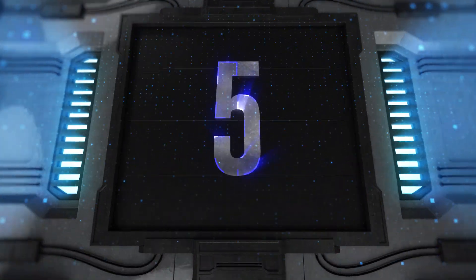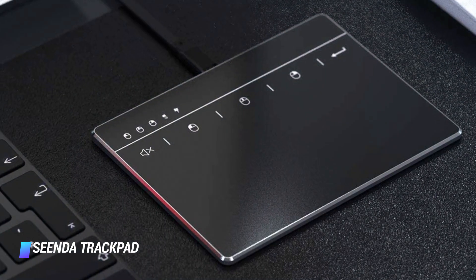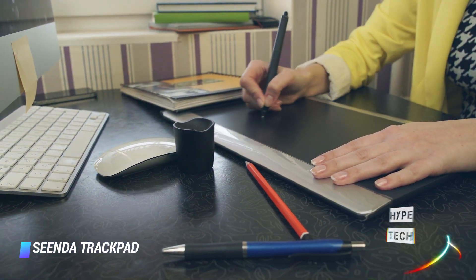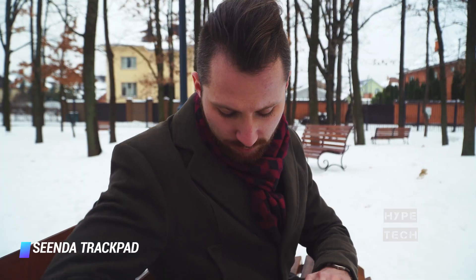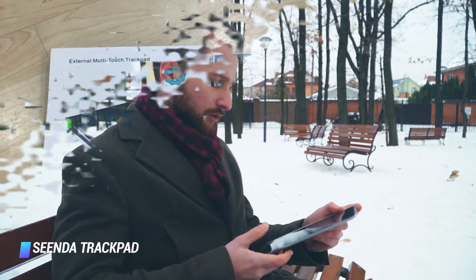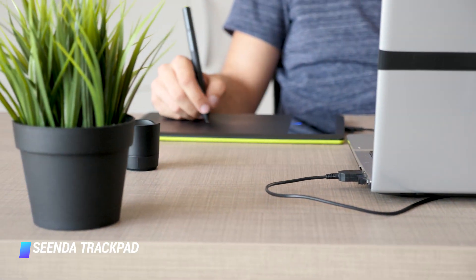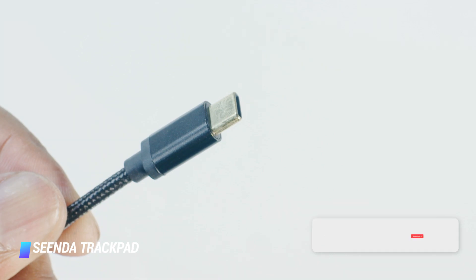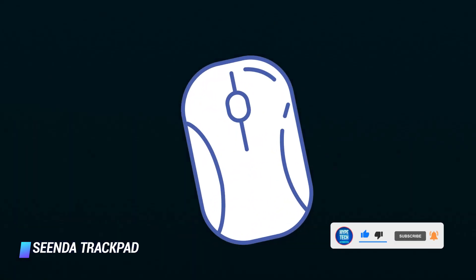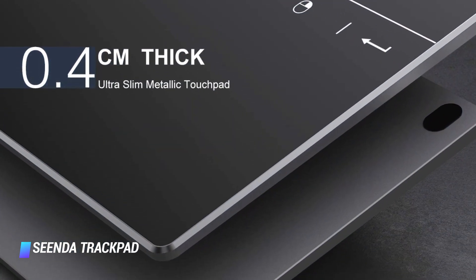Coming in at number 5, the Senda Trackpad. We appreciate this trackpad's plug-and-play functionality, meaning you don't have to fuss with installing any drivers or software before using it. The trackpad is compatible with both Windows 10 and Windows 7. It has a smooth glass surface, supports multi-touch gestures, and comes with a USB-C cable. It even offers convenient hotkeys including left, middle, and right mouse buttons, a one-touch mute button, and an enter button.